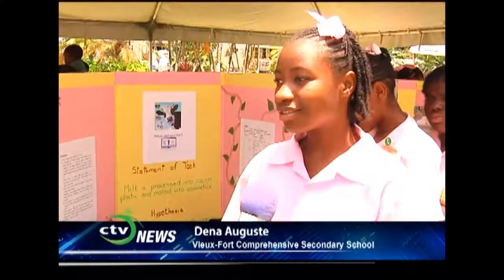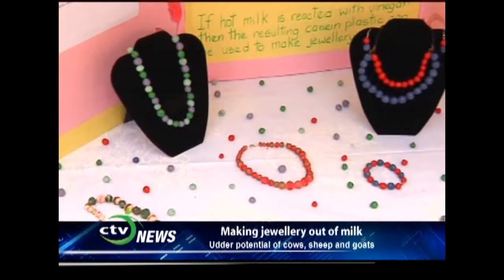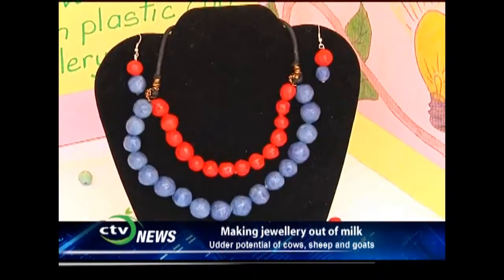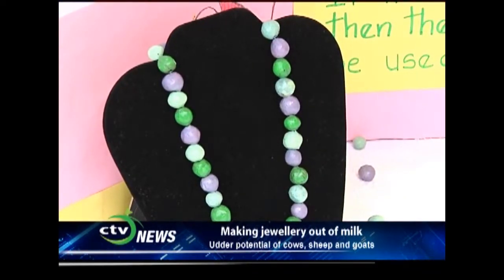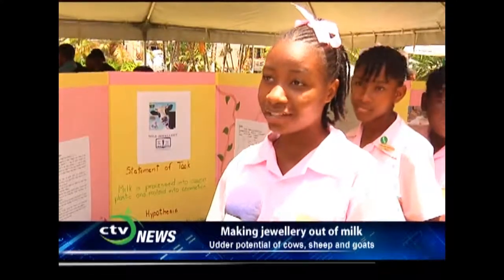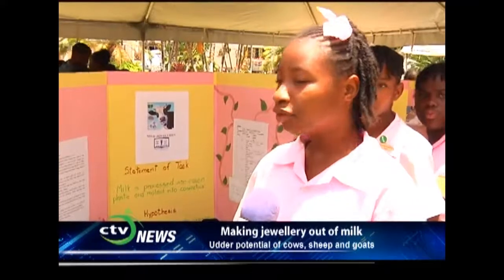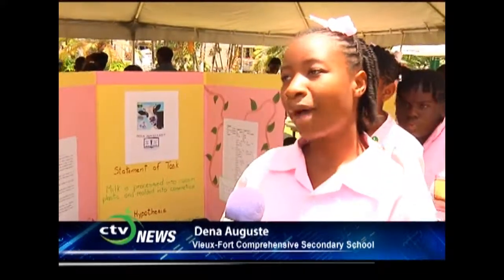My name is Dena Ogis, and I'm from Beaufort Comprehensive Secondary School, Campus A. You have a very interesting project entitled Milk Jewelry. Can you explain what this is about? Animal-based milk contains molecules of a protein called casein. When you heat the milk and add an acid to it, the molecules reorganize into a long chain, forming clumps called curds. We removed the curds from the mixture and molded them into balls to form our jewellery.